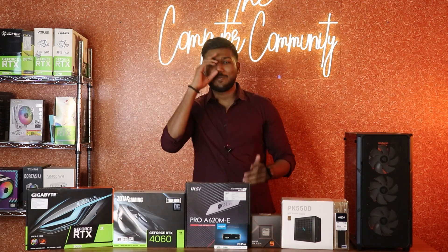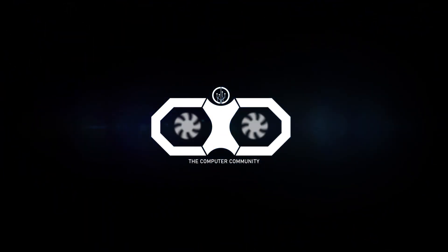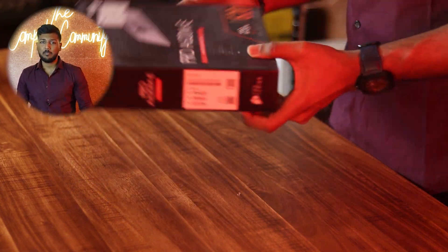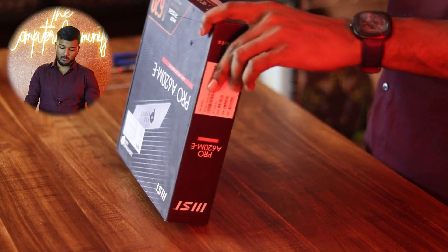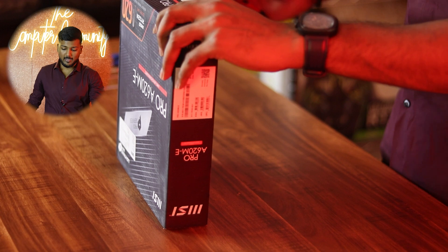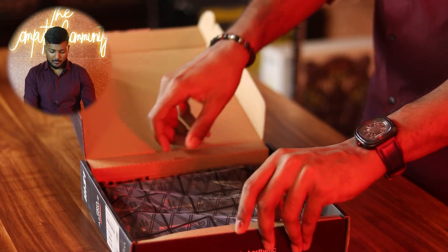Hello all, welcome to the computer community. Welcome to the A620ME motherboard. This is an entry-level motherboard for any Ryzen 7000 series processor — it is going to be the most entry-level option, and it has all the basic set of features.